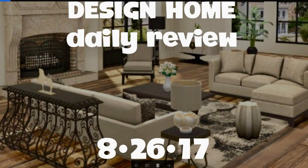Hey you guys, it's Michelle with Design Home Daily Review. I've got your daily for you and a tip of the day, which has a little bit of a design tip added. Just a little treat for you today. Let's get started.